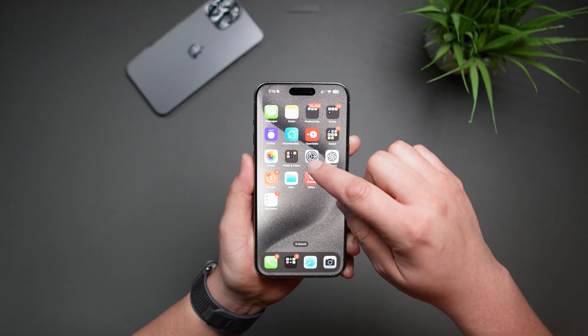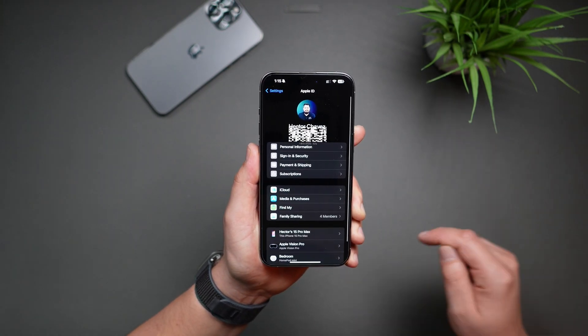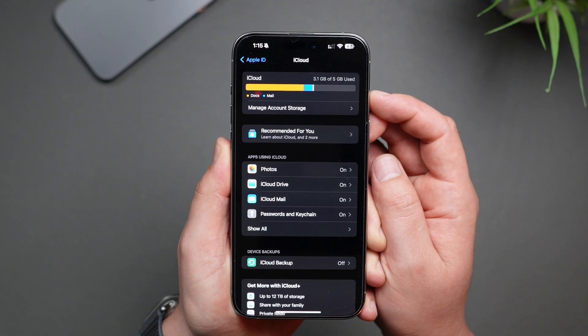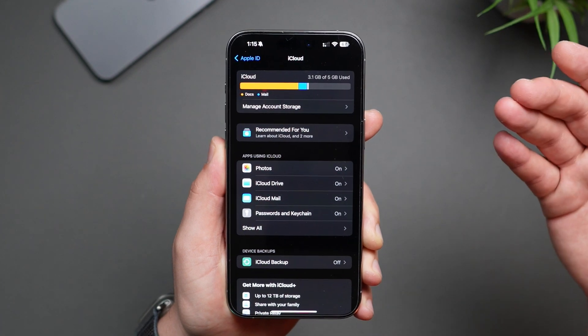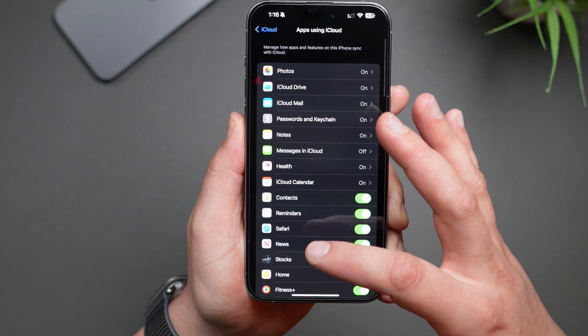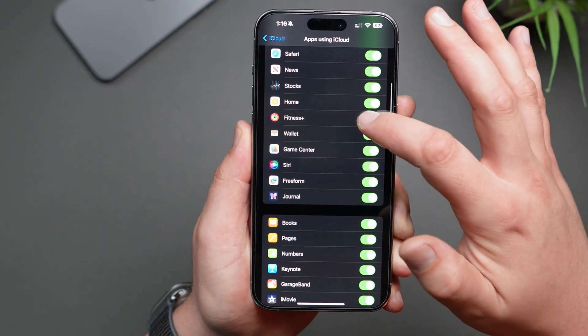Let's talk about how to enable iCloud or how to check if iCloud is enabled. Navigate to Settings, tap on your name, and then tap on iCloud. Once here, you'll see things like Manage Account Storage, where you can buy more storage if you're running out. If you tap on Show All, you'll be able to see all the different apps that are using iCloud and you can toggle them on or off from here.